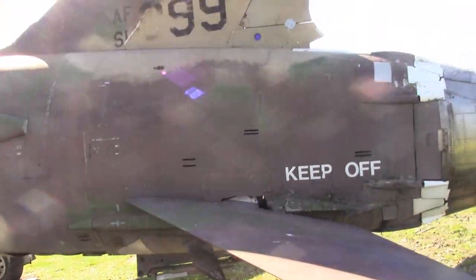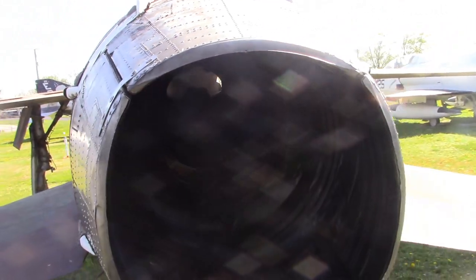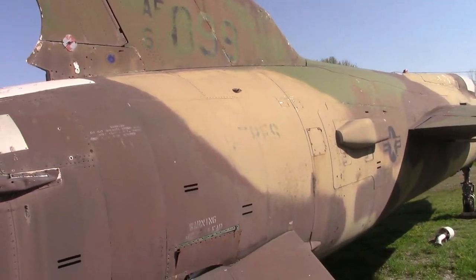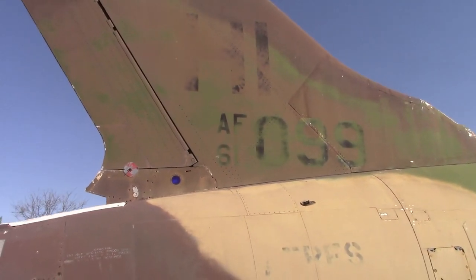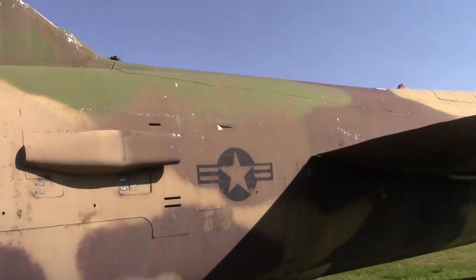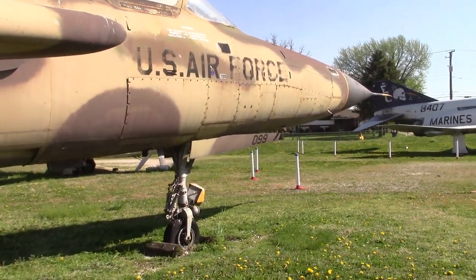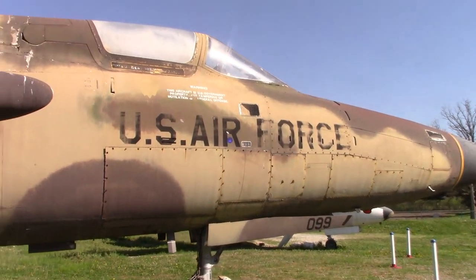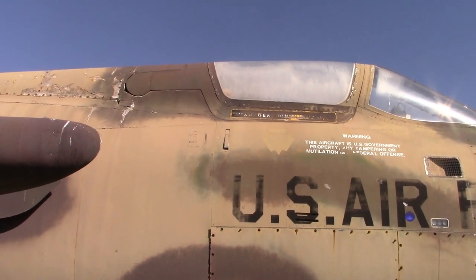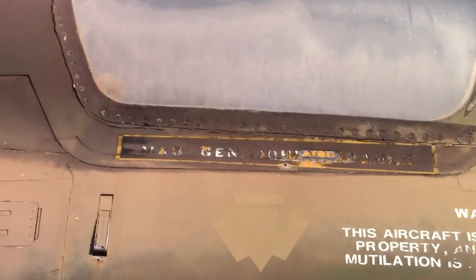Look at this thruster — obviously the tail hook there. Don't want to stand behind her. You can see the number a little bit better here: AF-61-099-HI on the tail. Hotel India. And on the gear door as well: 0-9-0-9-0. I cannot make out the name up there — it's like a major general. Trying to pull in a little bit closer. I'll have to ask Hank — he might know.